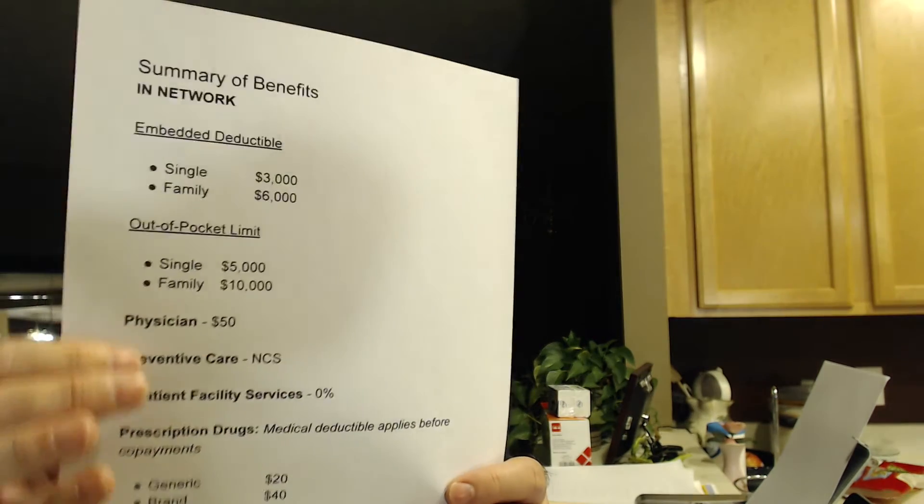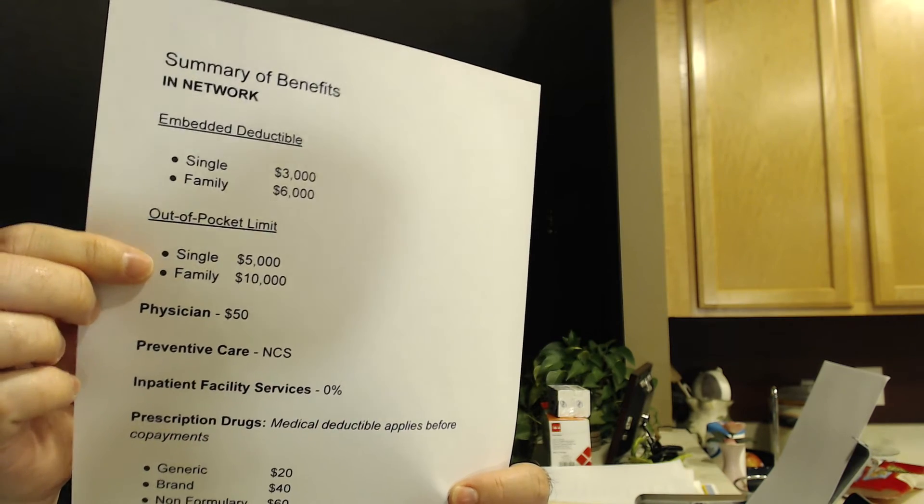In our case it's an embedded deductible, which is an advantage. With an embedded deductible, if one person meets their individual deductible of $3,000, the health insurance kicks in for that person even though the family deductible hasn't been met yet. For example, if my wife spent $3,000, I spent $1,500, and my son spent $1,500, that totals $6,000 and then the health insurance kicks in for all three of us. I also look at the out-of-pocket limit each year — in our case it's $10,000 for family, which is the most we'd have to pay beyond the premium in a year.